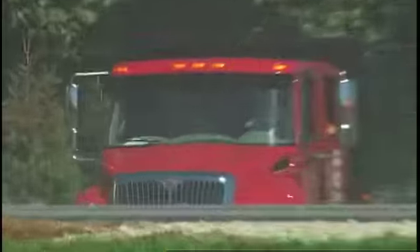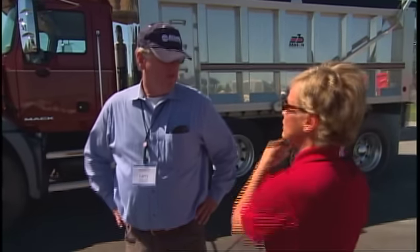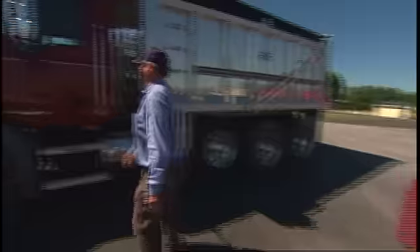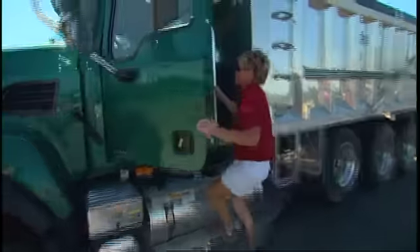What we're demonstrating is the ability of this truck versus that truck to get through soft terrain. We've got a pea gravel pit out here. We've got a couple of Mack trucks — one has a manual transmission, the other has an automatic.